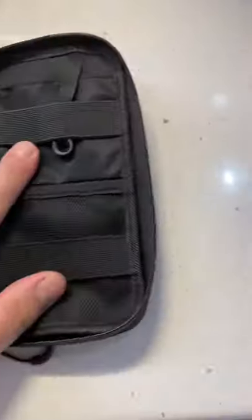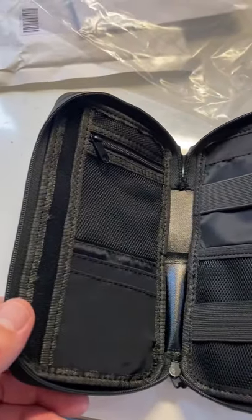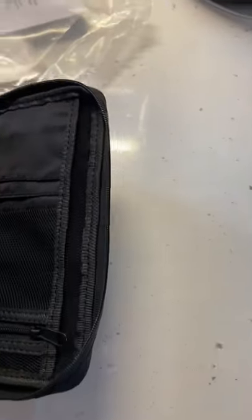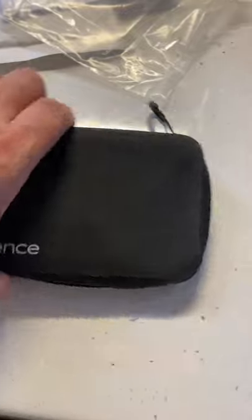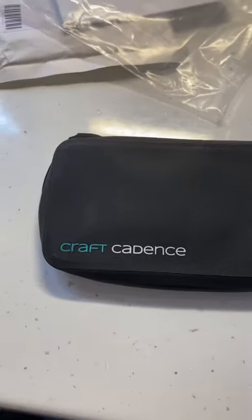Look at the size of that — you could fit everything in there. I needed something that was going to fit all my inner tube, tools, and mobile. I'd say cash, but I'm skint so I haven't got any cash.